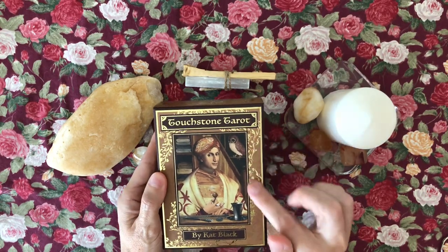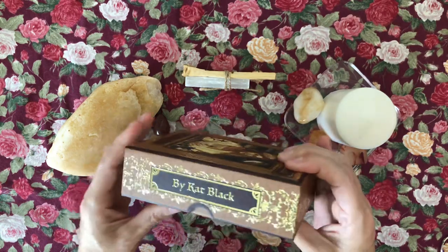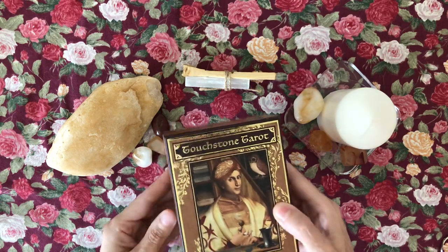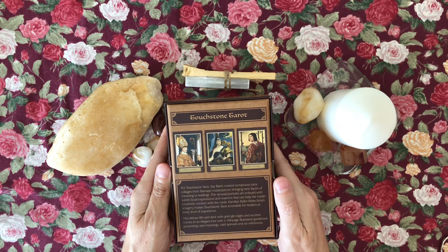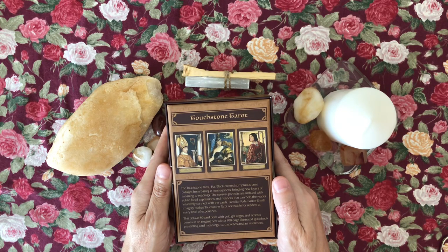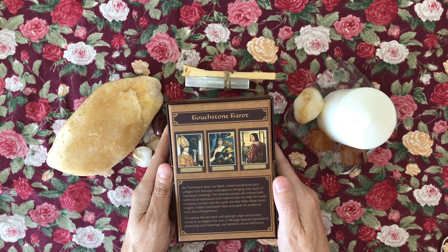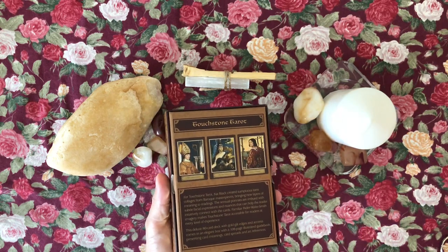The box is very lush — it's got gold foil and some little scroll art, very beautiful production, though it does have the US Games UPC. The back reads: 'Cat Black created sumptuous tarot collages from Baroque masterpieces, bringing new layers of meaning to readings. Familiar Rider-Waite-Smith imagery makes Touchstone Tarot accessible for readers at every level.' This deluxe 80-card deck has gold gilt edges and comes with a 108-page illustrated guidebook presenting card meanings, spreads, and art references — I like knowing the art references.